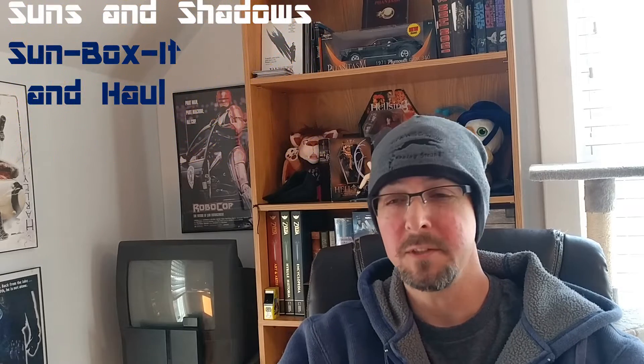Welcome back to Suns and Shadows. My name is Jeff. I am back with you with another unboxing — more of a pickup video.